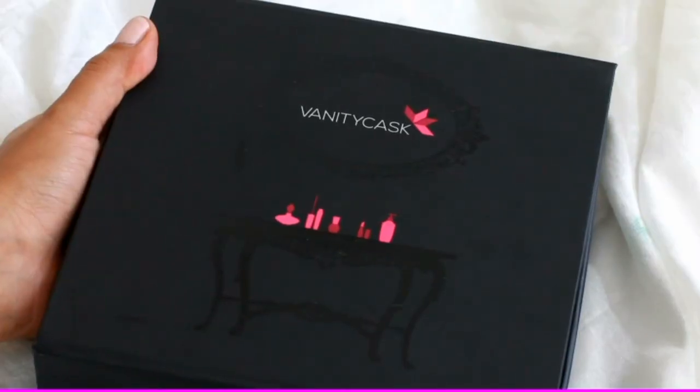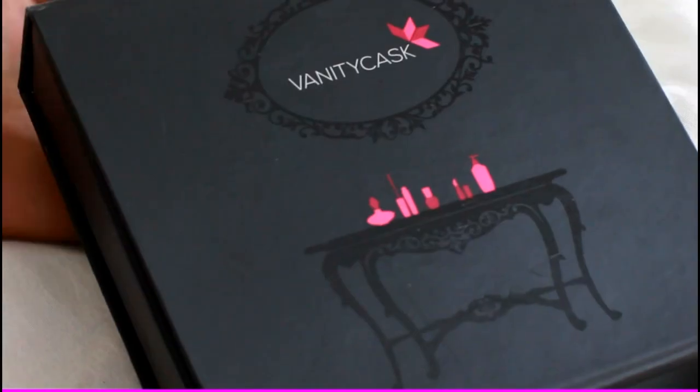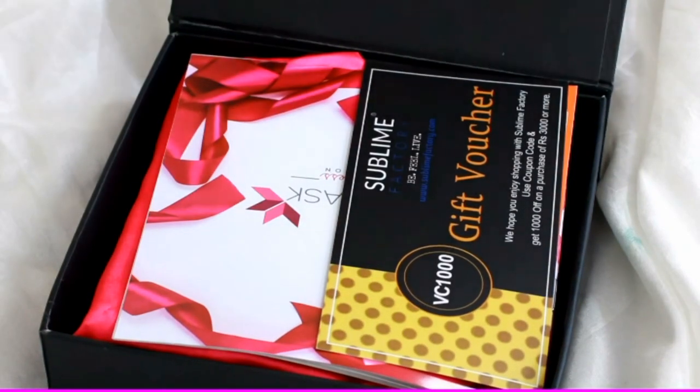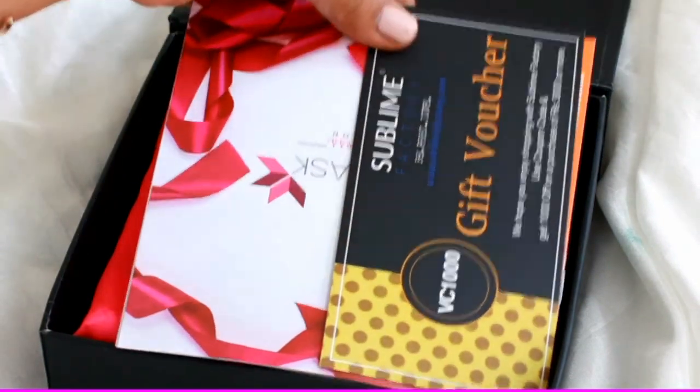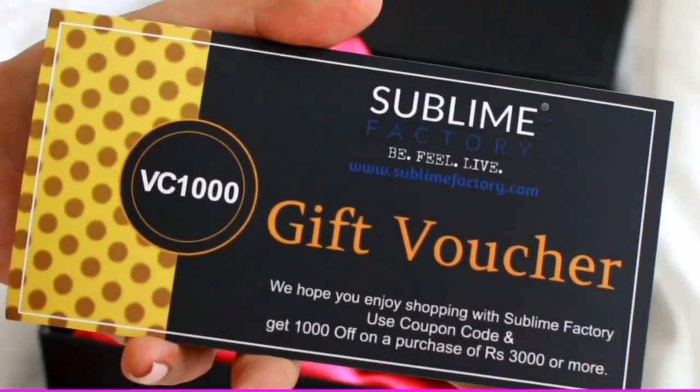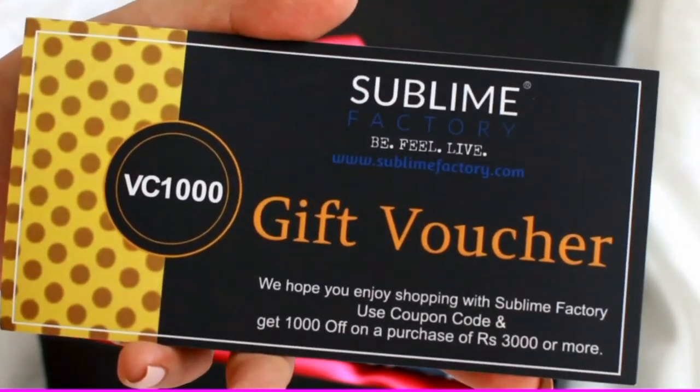For now I want to quickly take you through this box and show you what's inside. I'll start with the packaging — it's a beautiful, elegant black-colored box and as soon as you open it you'll find a bunch of cards and coupons. The first thing I have is a coupon from Sublime Factory where you can get 1,000 rupees off on a purchase of 3,000 rupees.